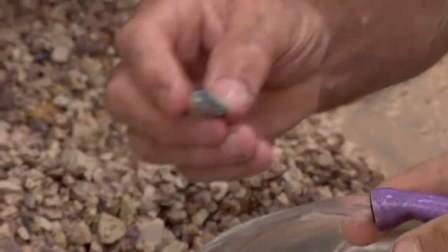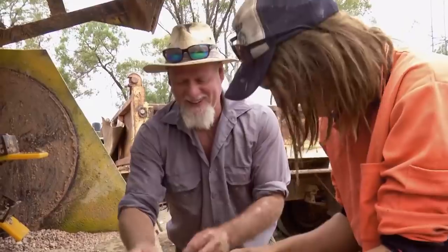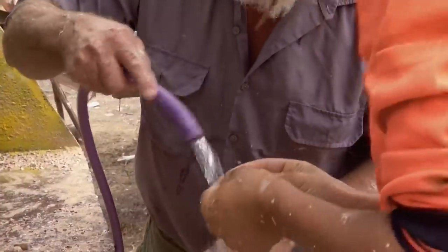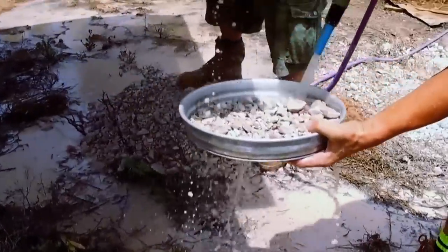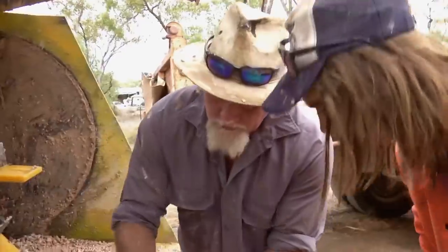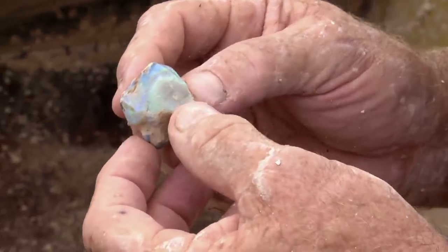A little bit of green in there too, just a tinge. They call that duck green — that's the official name for that. It'll be a purple. Look at the colour in that — oh, that's a big chunk. That's what we're after.